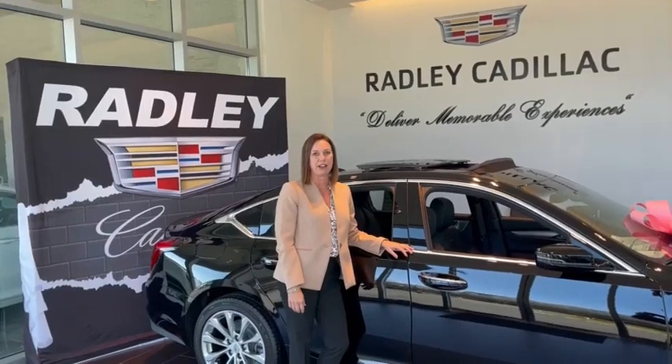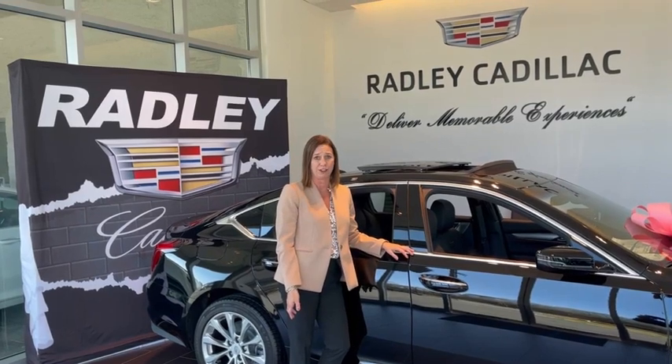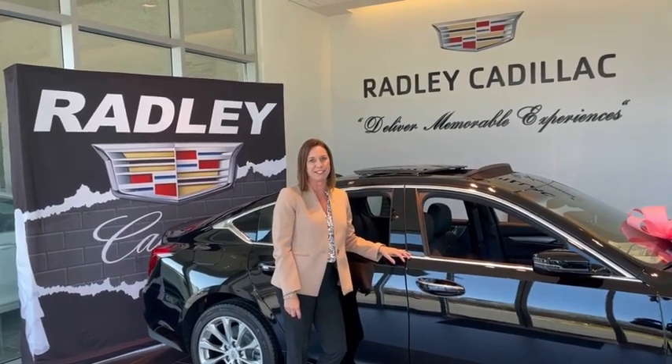Hi, I'm Rachelle Radley, dealer principal at Radley Cadillac. I'd like to personally invite you to come see what Radley has to offer and let us deliver a memorable experience to you.